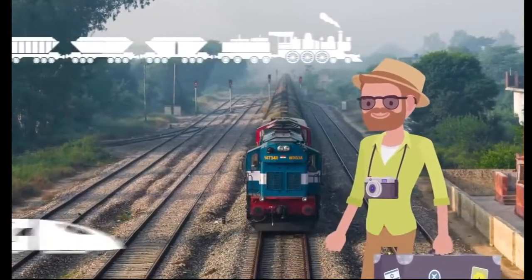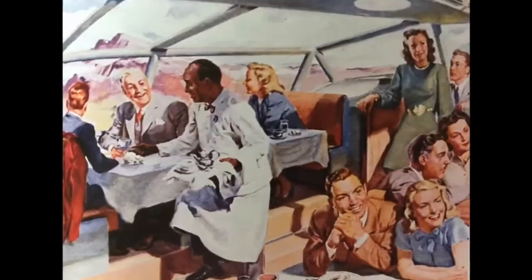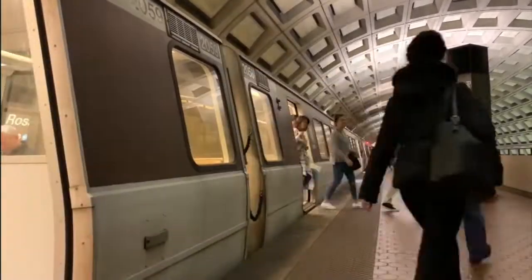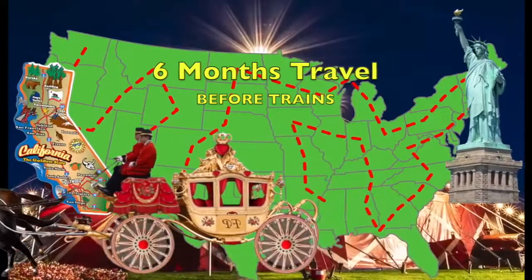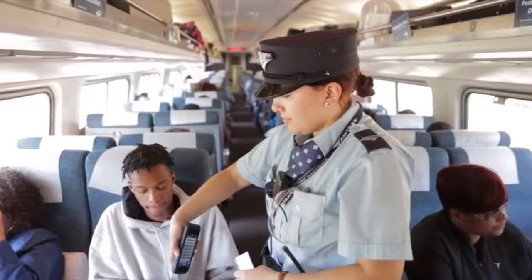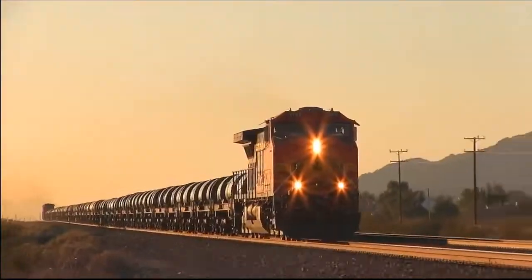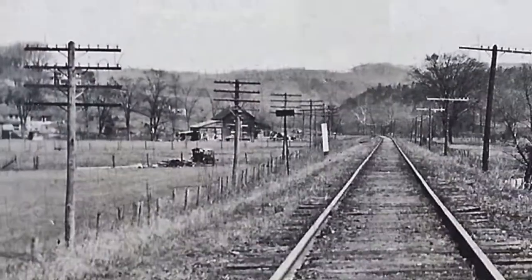How have trains impacted all of our lives? Number 7: Society. Trains change how we live. Before trains, it took six months to travel from New York to California. With trains, the trip took six days. Trains provide jobs for many people. Many people and products are transported by trains. In the past, telegraph wires that enable cross-country communication ran next to the train tracks.